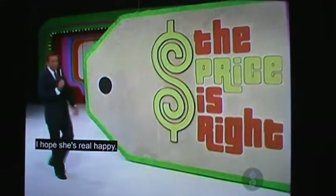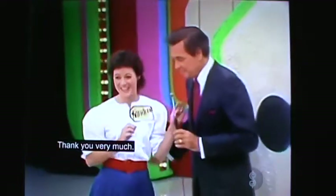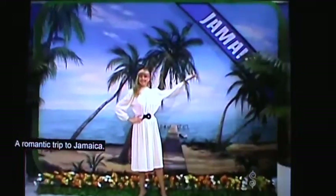Kathleen has won the Elephant Chair! Howdy, Kathleen. Thank you very much. Now, Kathleen, would you like to win another prize? I would. I have one right over here — a romantic trip to Jamaica.